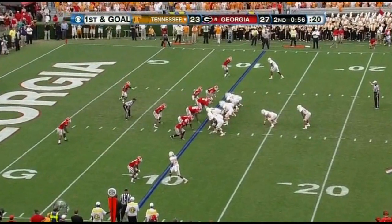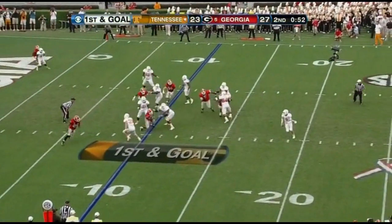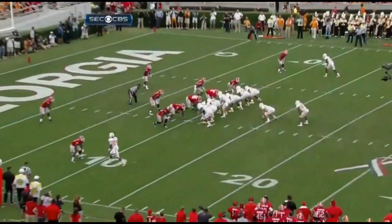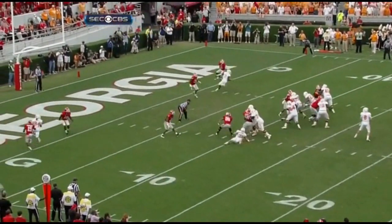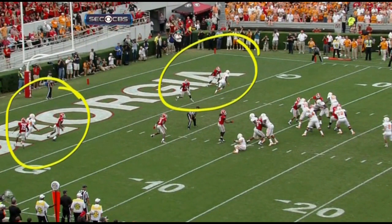With 58, 57 seconds to go. Play action, Brae — a lot of time but good downfield coverage. Throw it away, live another day. That Georgia would think run. Nobody goes out but the two wide receivers — they're double-covered, both of them are double-covered. Live another day.